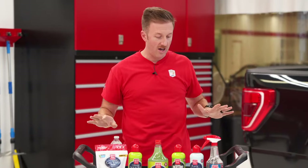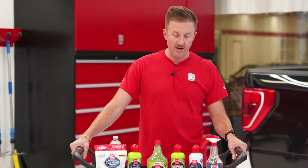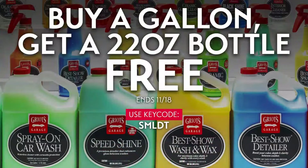We're not going to do a lot of introduction outside of making you aware of our one and only ongoing sale right now, which is a BOGO sale. So if you buy a gallon of select products, you will get a free 22-ounce using the code SMLDT, good through the 18th. If this is your first time here and you like what you see, please do us the favor of liking this video and subscribing.